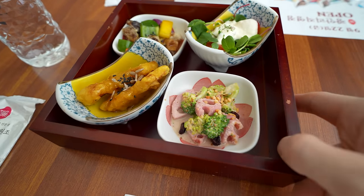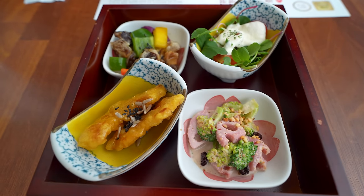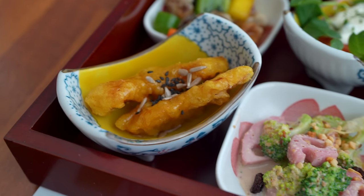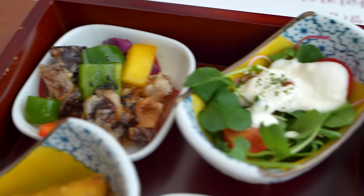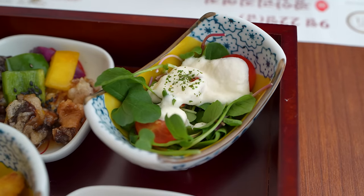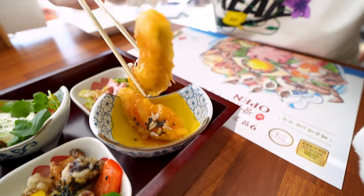We got appetizers — not just side dishes, it actually feels like a real appetizer. I see deep-fried pumpkin, lotus, eggplant, and some basic salad. I want to stuff myself with some deep-fried pumpkin. I think it comes with some syrup that makes it really sweet.